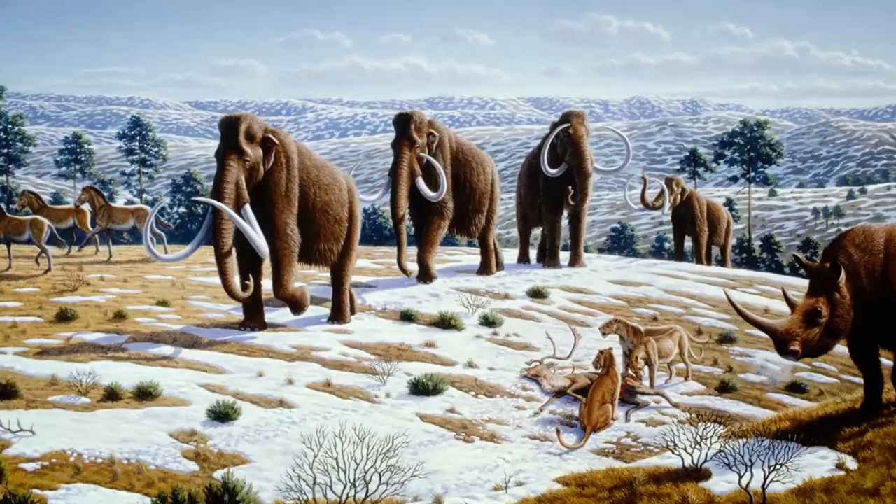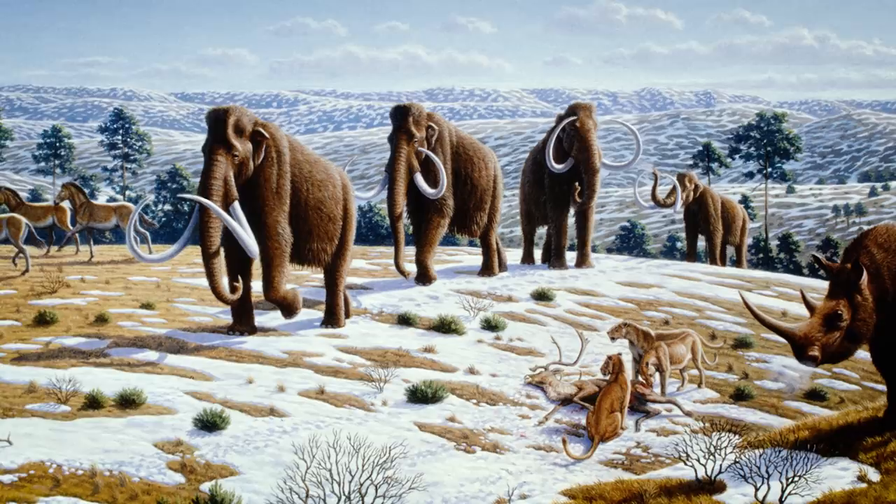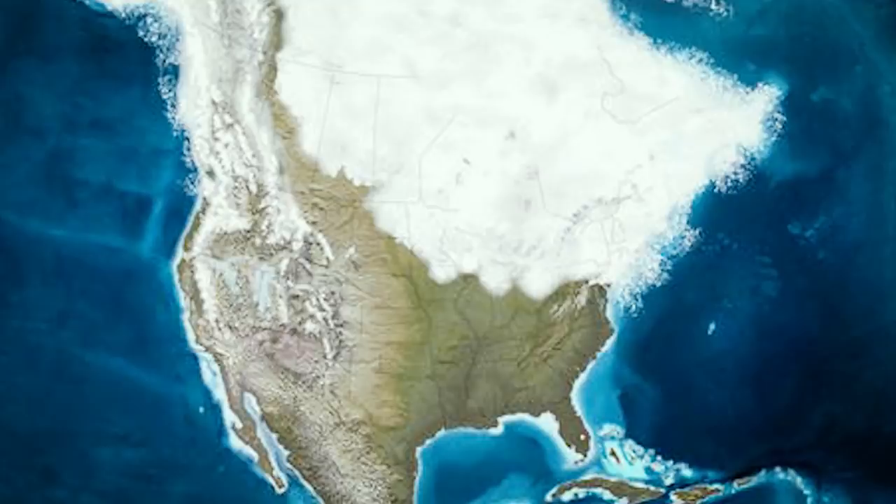Great Scott! 12,000 years ago, the world was a very different place. This was the Pleistocene. The planet was much colder, by as much as 10 degrees, and much of the northern hemisphere lay buried under miles of continent-wide ice sheets. Humanity had just begun its slow occupation of the world. This was the world of the woolly mammoth.